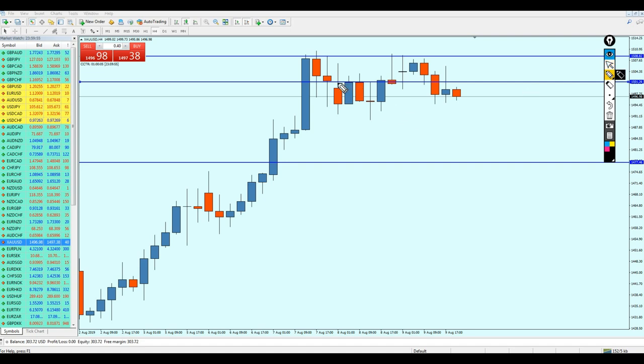Looking at the resistance level more closely, we had resistance attempt number one here, and resistance attempt number two right here. This previous resistance, after the bearish breakout candle, has already been retested. The candle closed as a pin bar, so I believe gold should start reversing and continue going all the way to retest this previous resistance level.